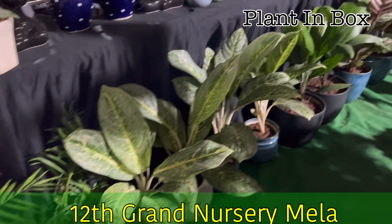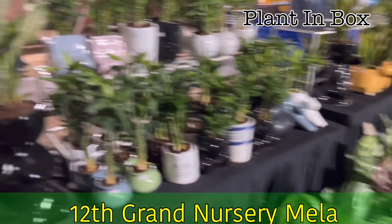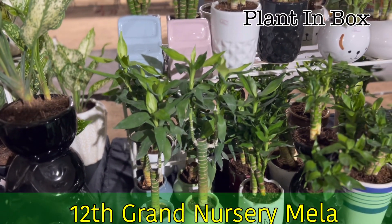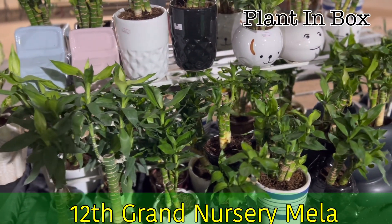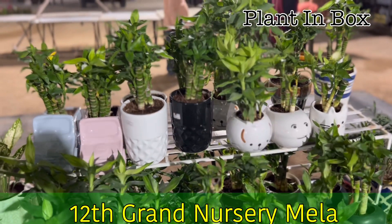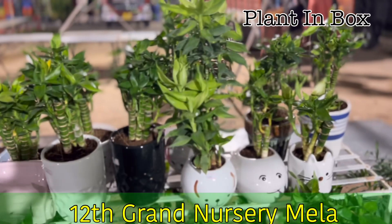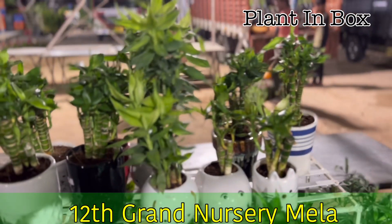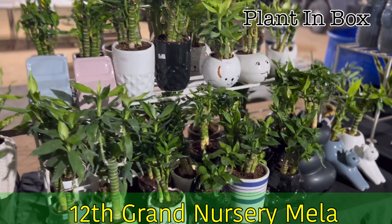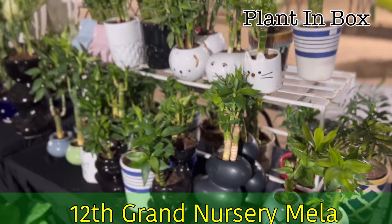Here we have a single stick lotus bamboo collection. Here we have different pine man bamboo. In Hyderabad this is very rare. We import bamboo, including multi-layer bamboo and bamboo sticks.